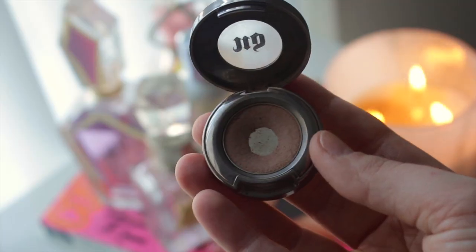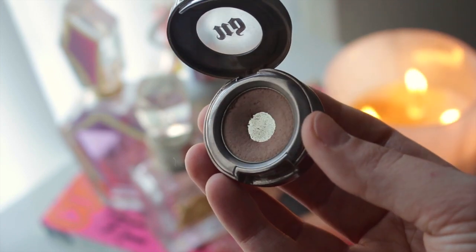Next I have an individual shadow — this is the Urban Decay Naked shadow, which retails for $22. As you can see, it's very well loved. This is the perfect light nude brown shade and it's a matte. I love using this in the crease as my transition shade, or if I just want to add a little bit of definition on a no-makeup day. It's nicely pigmented and easy to blend out — perfect as a transition shade.